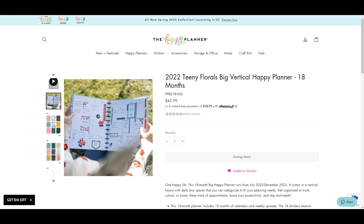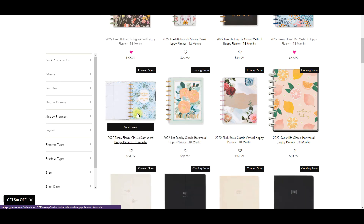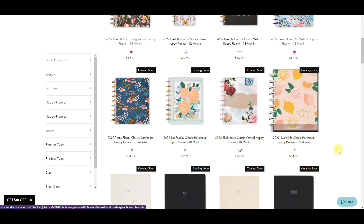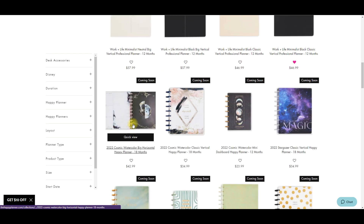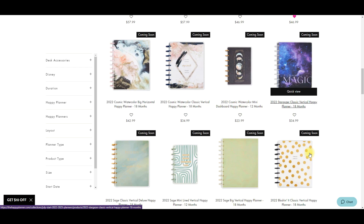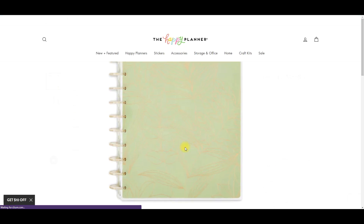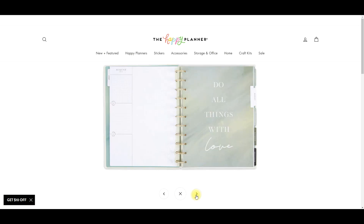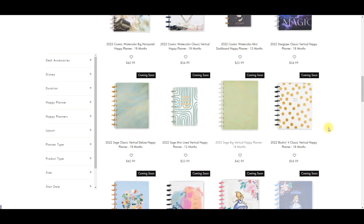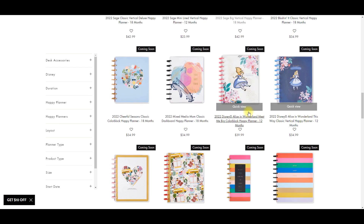Those floral ones are coming home with me, I need them! It also comes in classic size. We have Just Peachy - really cute, I like that one. There's the Work Life planner, here's that cosmic watercolor, looks like we have some horizontals, some classics, some verticals. I do just love the color of this - I think this is part of the sage line, but really really pretty.